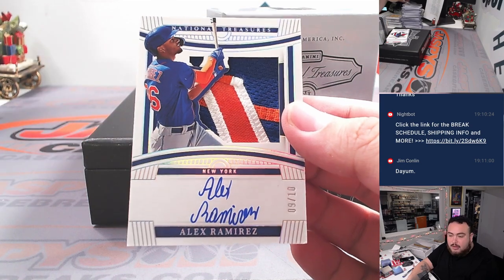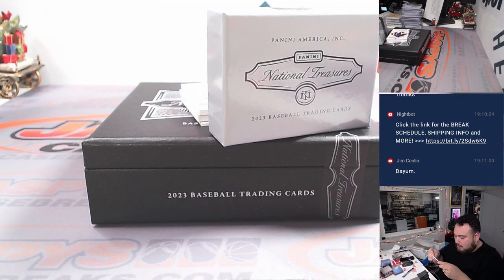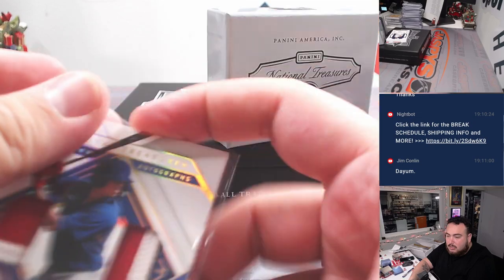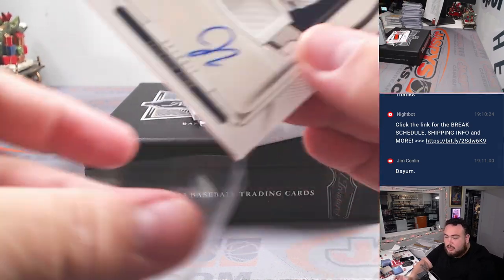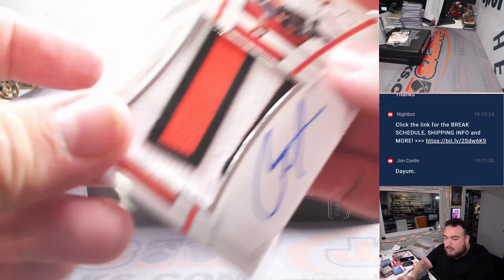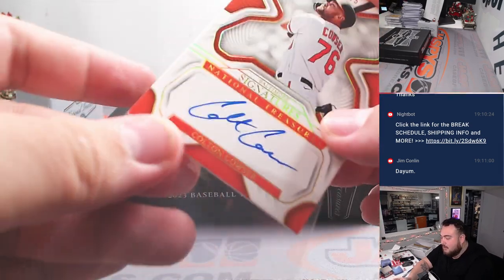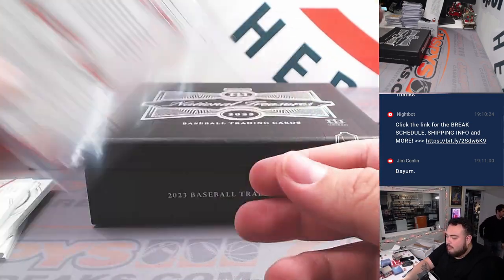Beautiful patch here as well — Alex Ramirez for the Mets going to Jonathan, six out of ten. Christian Hernandez for the Chicago Cubs, nice three-color patch. Cubs going to Raymond. Jackson Jobe for Detroit — Michael with that one, 71 out of 99. Patch autograph Kobe Mayo for Baltimore, 63 out of 99 — Orioles going to David. And more Orioles — on-card Colton Couser numbered to 25, very very nice.